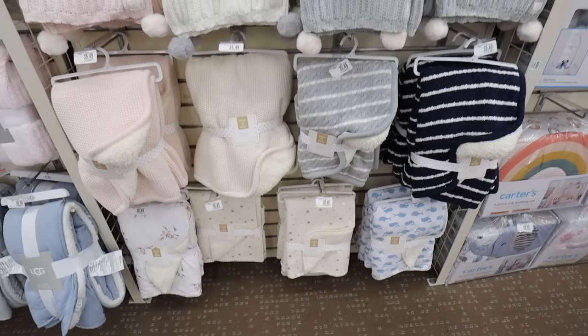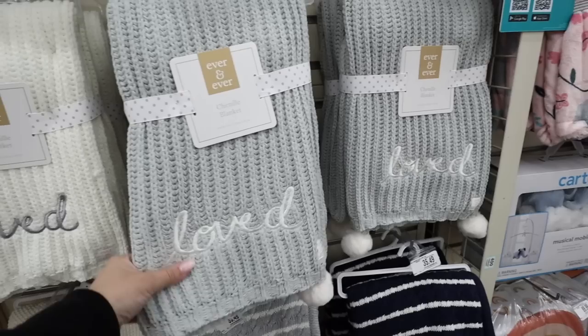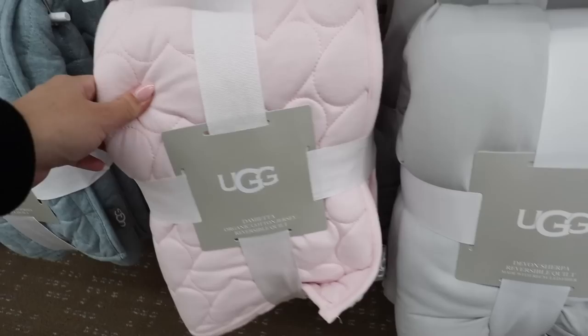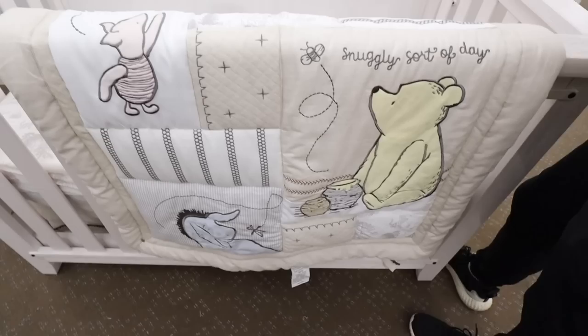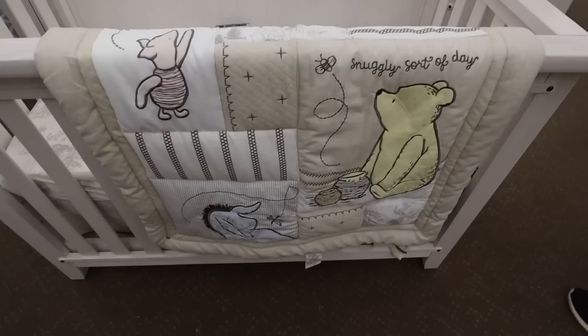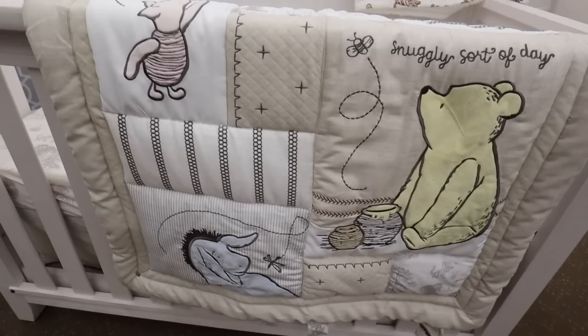All of these blankets are so soft — they're chenille, embroidered with 'love' and have little pom-pom balls. They have pink, gray, and white. They also have the Ugg brand — these are incredibly soft as well at $34.99. I love how they have so many different colors. Oh, look at this one — the embroidery is all heart-shaped. That one is $60 and has Sherpa on the other side, which is really fun especially with her due date being so close to Valentine's Day. I really love this Winnie the Pooh set — it's kind of like a vintage 100 Acre Woods collection. Winnie the Pooh, Piglet, and Tigger look like their original versions. This quilt is really beautiful — it has all the characters but in neutral colors with a more vintage feel.